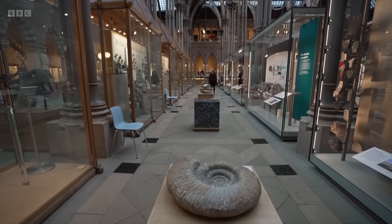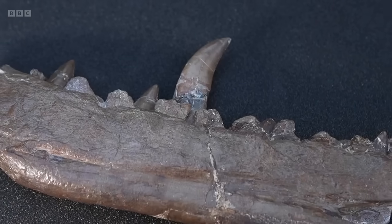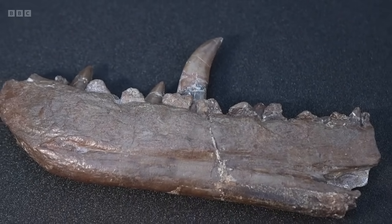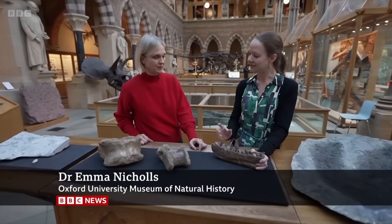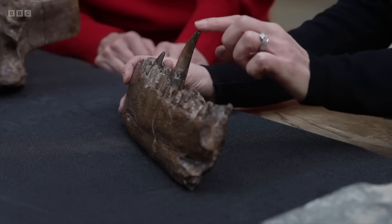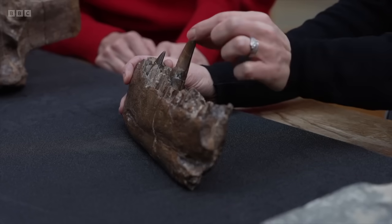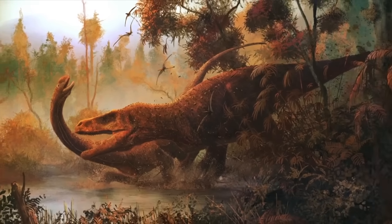At the Oxford University Museum of Natural History, a megalosaurus jawbone is one of their most precious specimens. The whole animal would have been between six and nine metres in length, and in life it would have had these impressive serrated teeth. These were agile carnivorous predators — the largest predatory dinosaurs in the Jurassic period in Britain.